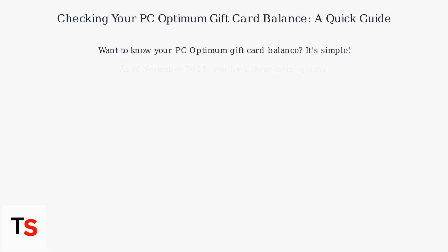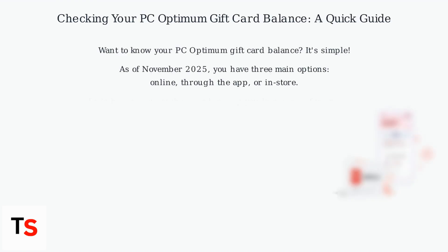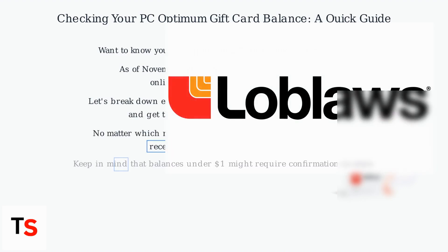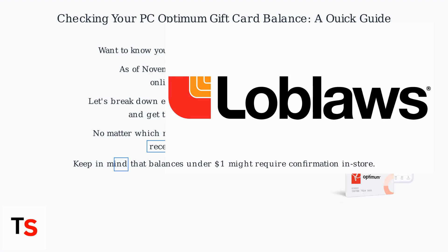Checking Your PC Optimum Gift Card Balance: A Quick Guide. Want to know your PC Optimum Gift Card balance? It's simple. As of November 2025, you have three main options: online, through the app, or in-store. Let's break down each method to help you keep track of your funds and get the most out of your PC Optimum card.